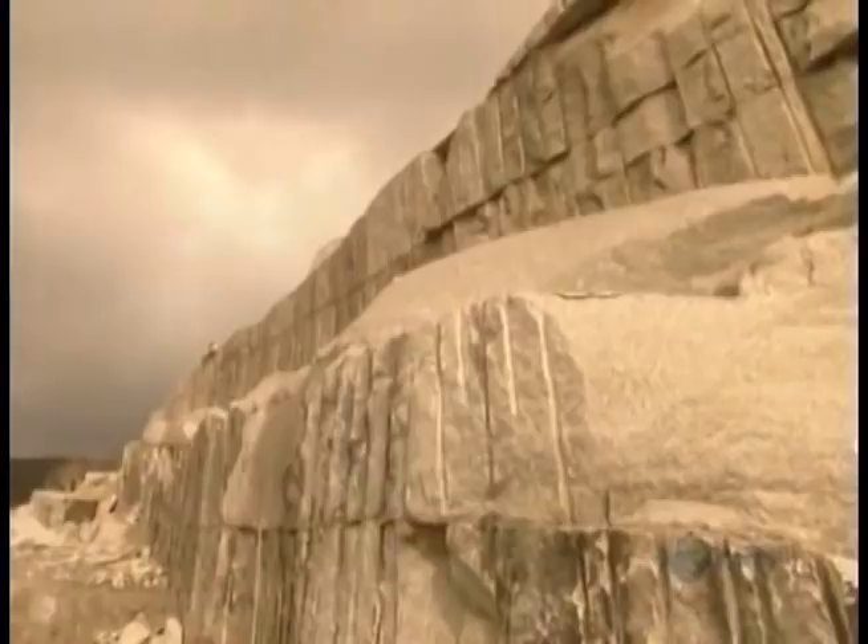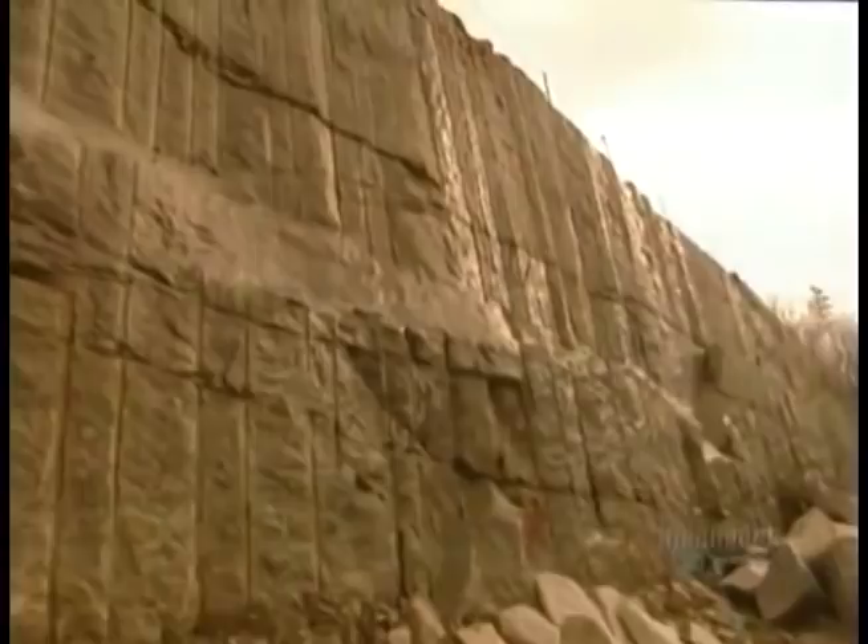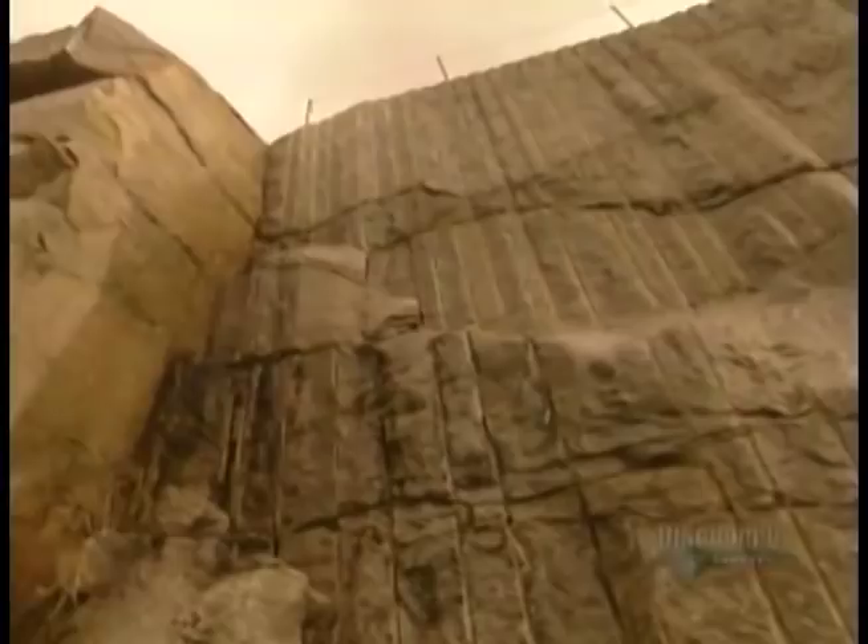Nature's granite factory lies many kilometers beneath the Earth's surface. Boiling molten rock, called magma, builds up pressure from the intense heat and rises through cracks and crevices in the Earth's crust. As it rises, it slowly cools and solidifies into granite.